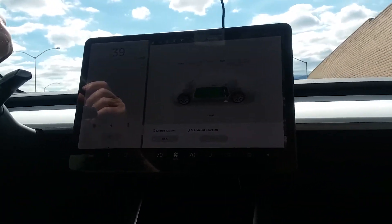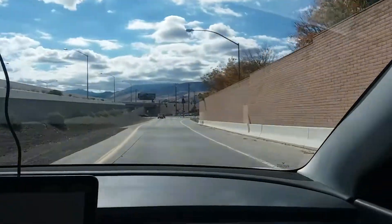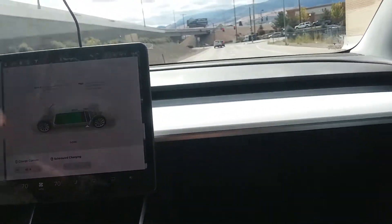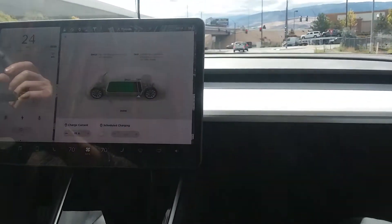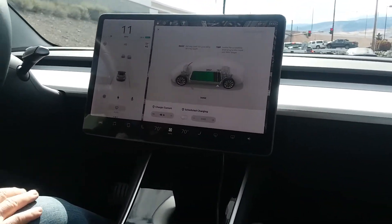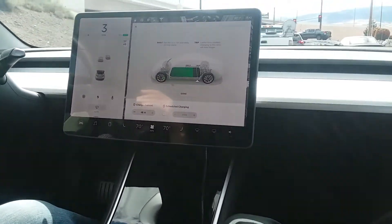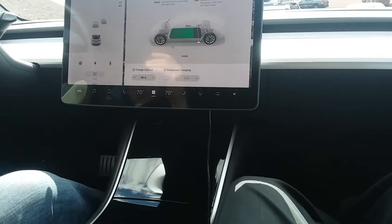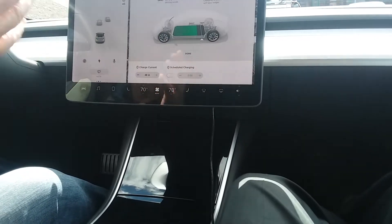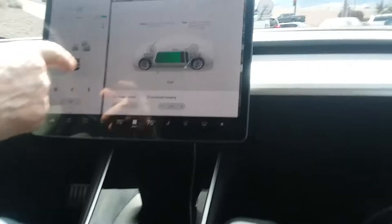I stopped in Truckee — behind the Safeway there's a charging station with 11 charging stalls. The battery also warned me because it was below freezing when I got to Donner Pass, and I was down below 20 percent. Look — it shows exactly where the cars are, Version 9 is incredible.